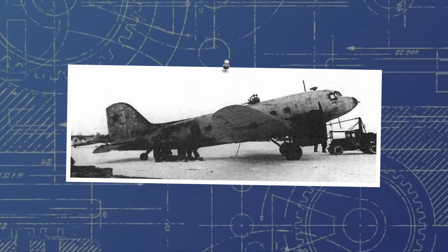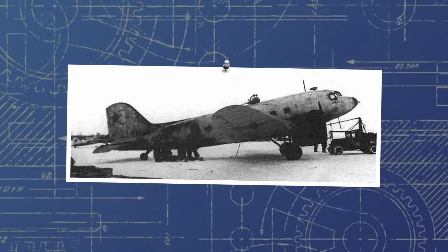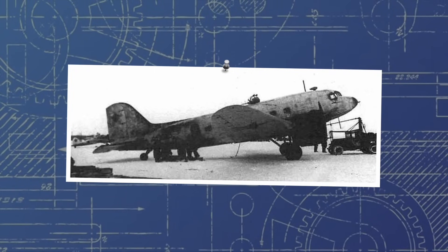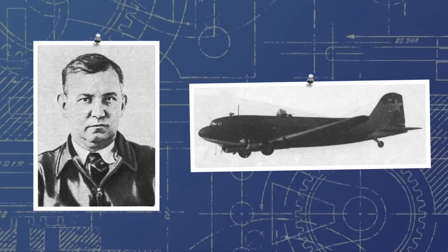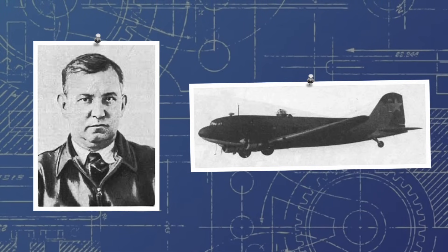The Li-2 would indeed become a loved aircraft of the Soviet Union. The man who had been responsible for its initial transposition from American to Soviet industry — the aircraft's namesake, Boris Pavlovich Lishunov — was awarded the Order of Lenin and the Order of the Red Star for his hand with the aircraft.